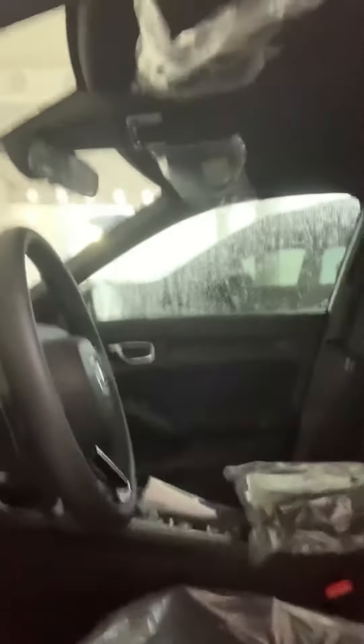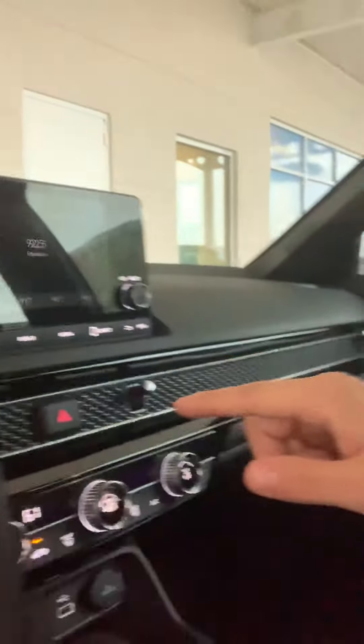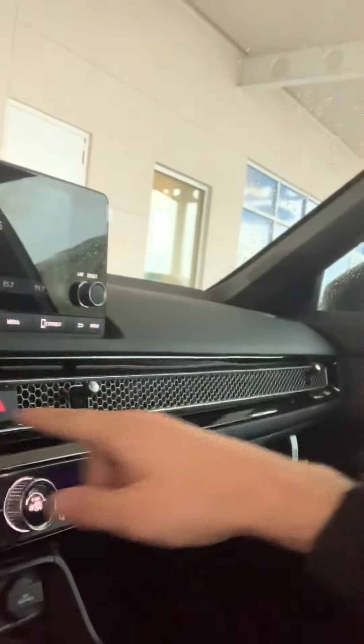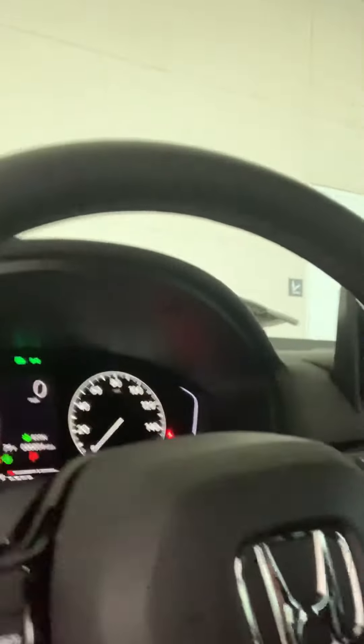Very nice car here. This one does come with all your safety features. Look at this — still in the wrapper. This is for you right here. As you can see, they disguise the air flow with a honeycomb grille that stretches all the way across your dash. Like I said, this one does come with all your safety features.